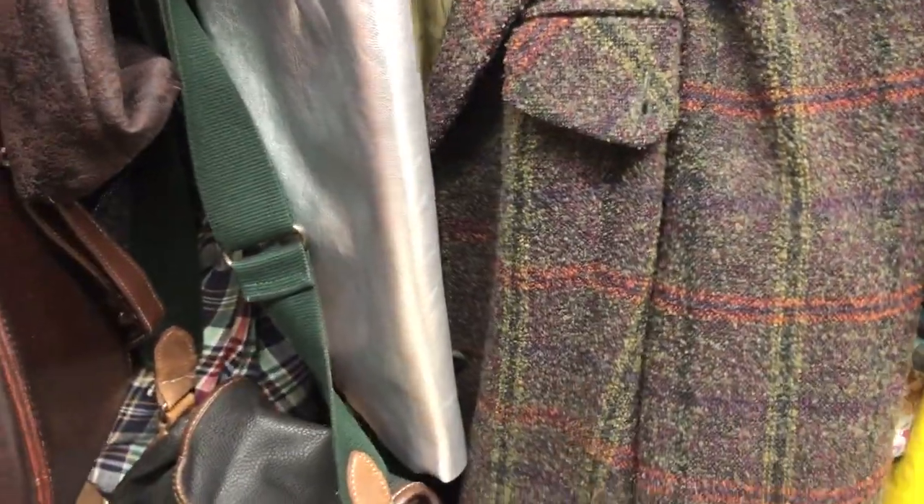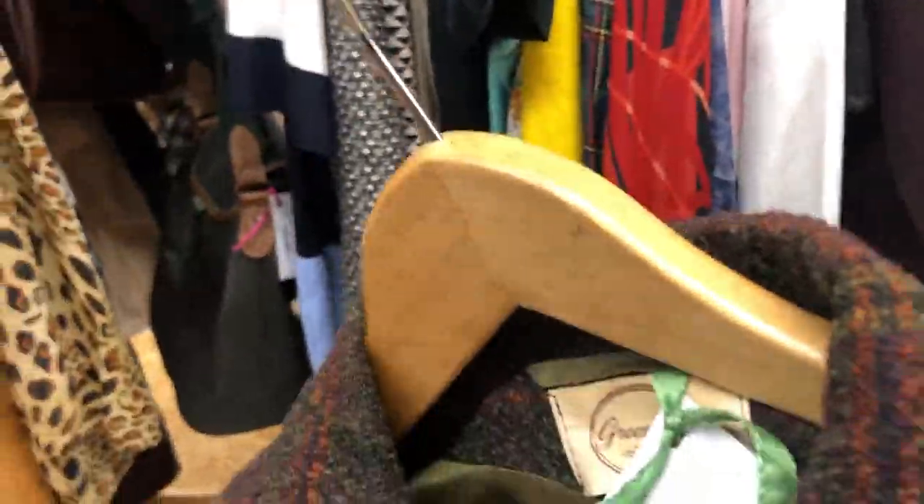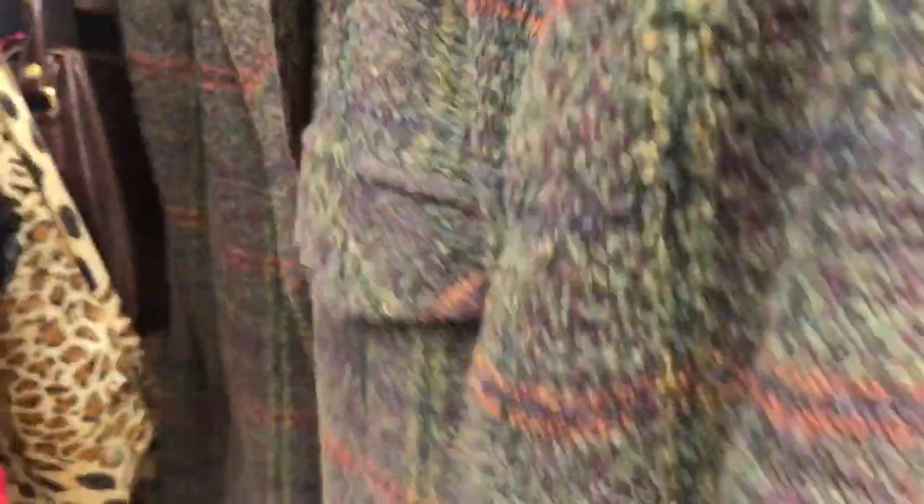I spotted this vintage blazer and also tried it on — it was 50% off, but the inside was a little torn up, and honestly I have quite a big to-sew pile and I don't feel like adding to it right now.